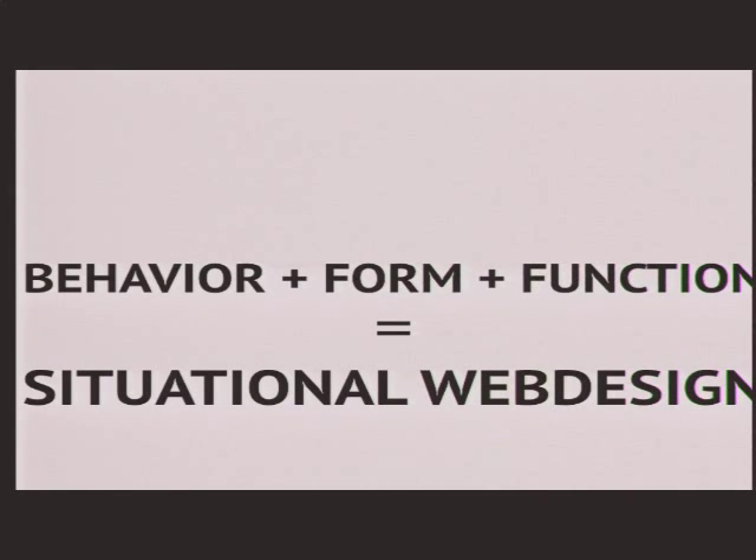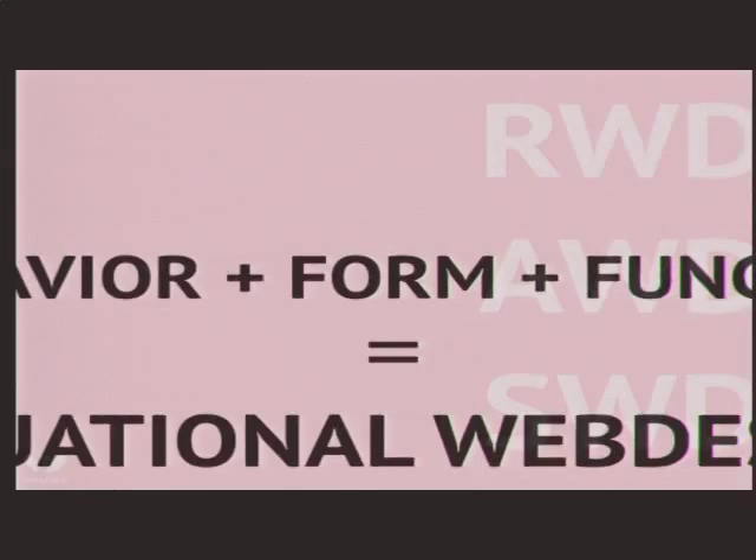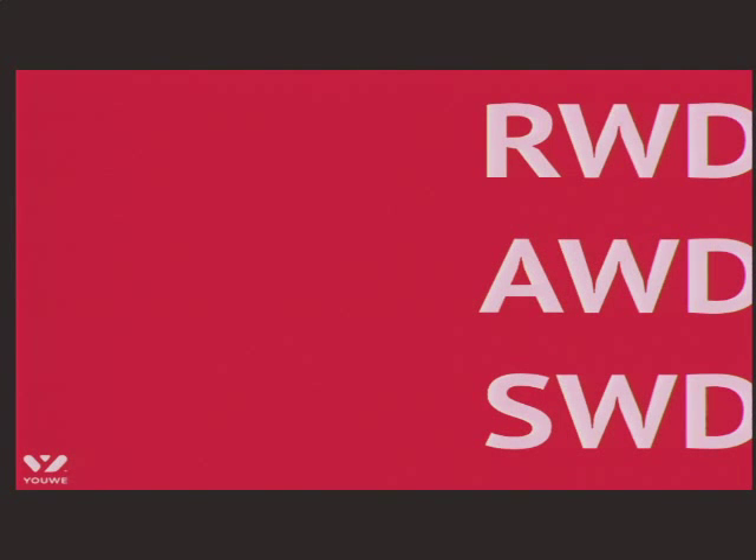We like all those short terms: RWD, AWD, and SWD. Responsive web design: design based on screen size to make it readable. Adaptive web design: based on the capabilities of devices. And situational web design: based on the situation of the user, to focus on the content provided. That's basically the difference.